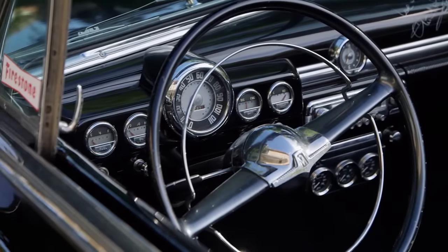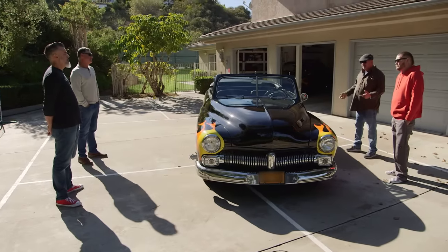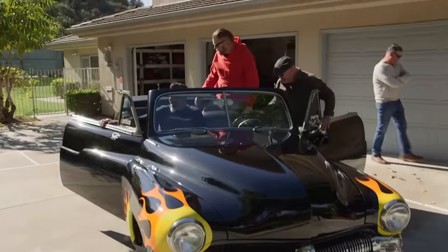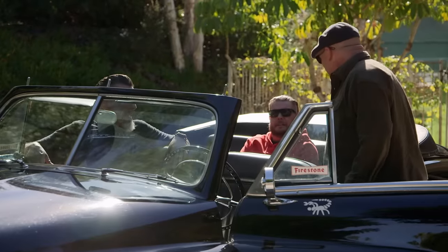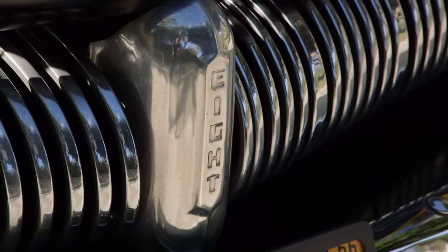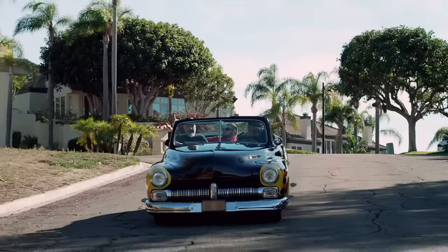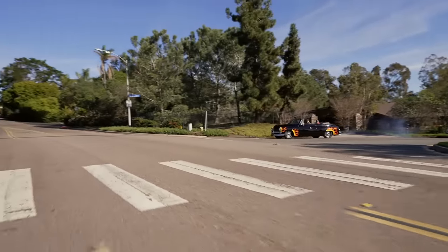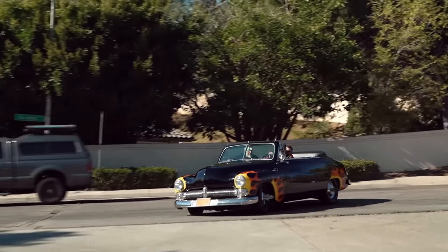They ask how it runs — 'Beautifully, like a brand-new 1949 Mercury.' They take it for a test drive. The seller mentions they've had so much fun with the car over the years, and that whenever they take it out, children break out into Grease songs and it makes people smile. During the drive, they note there's no power steering, making turns a workout.